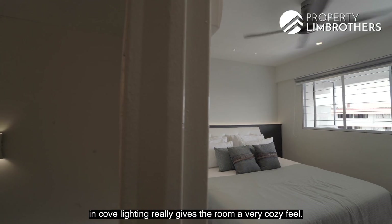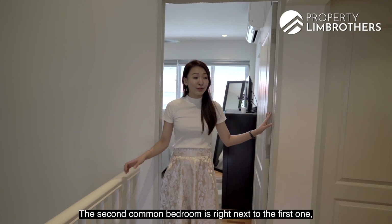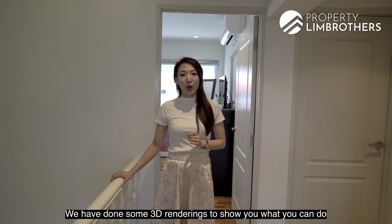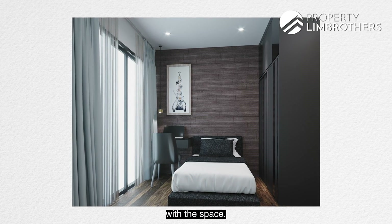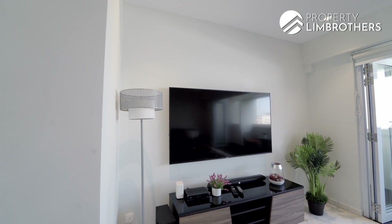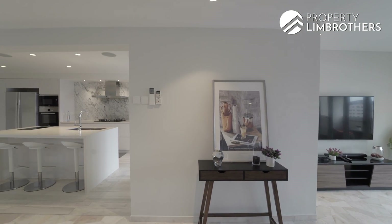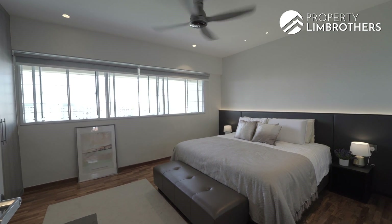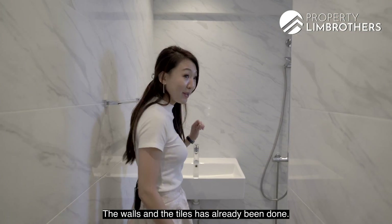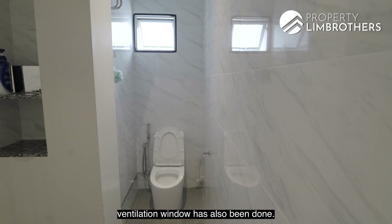This parquet flooring together with the built-in cove lighting really gives the room a very cozy feel. The second common bedroom is right next to the first one and it's more rectangular in shape. We have done some 3D renderings to show you what you can do with the space. Here we have another common bathroom. The wall and tiles have already been done. You have vanity counters with granite tops for your toiletries. A ventilation window has also been installed.